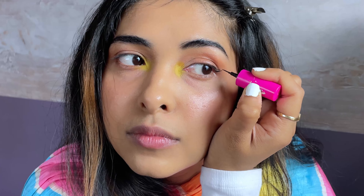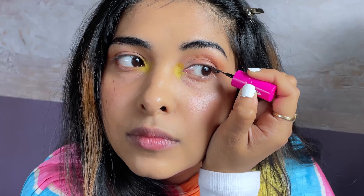I was thinking of applying eyeliner along with the eyeshadow, but obviously it's a Holi look and it can smudge off very easily. I did my eyeliner off-screen. Mascara — I'm not going to do anything extra.